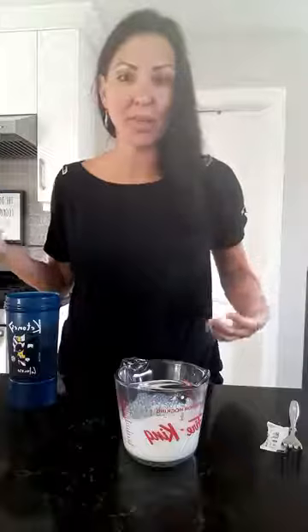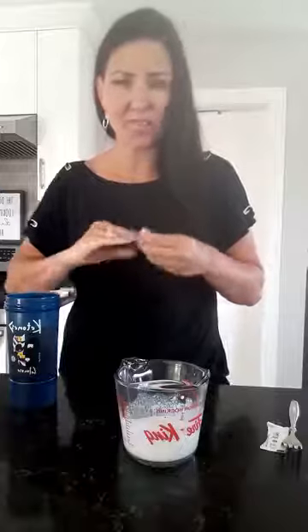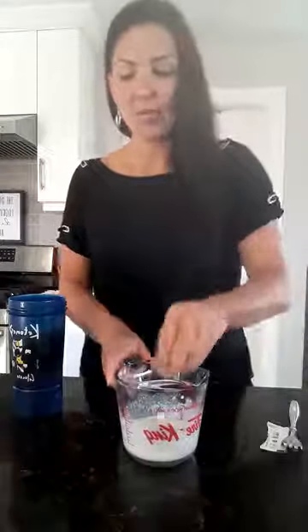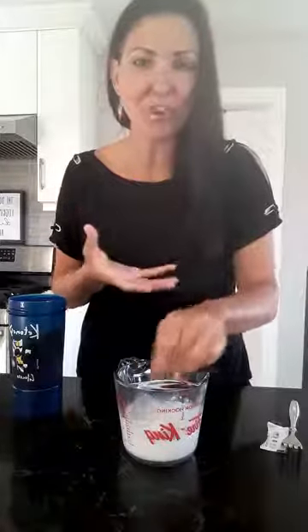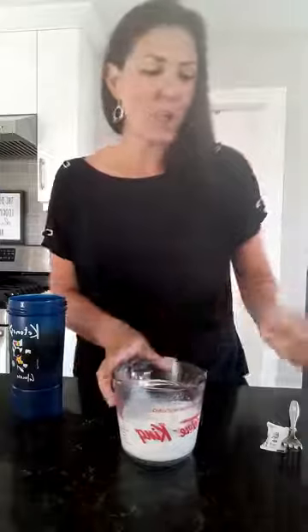It strengthens your hair and your nails. I've been drinking it for a long time and I cannot believe how long my hair is getting. My nails have always been really short and brittle — they're starting to get stronger. It also helps to promote appetite control, so you can use keto cream while fasting. It won't break your fast because it's helping produce ketones, exactly what you're trying to do when you're fasting.